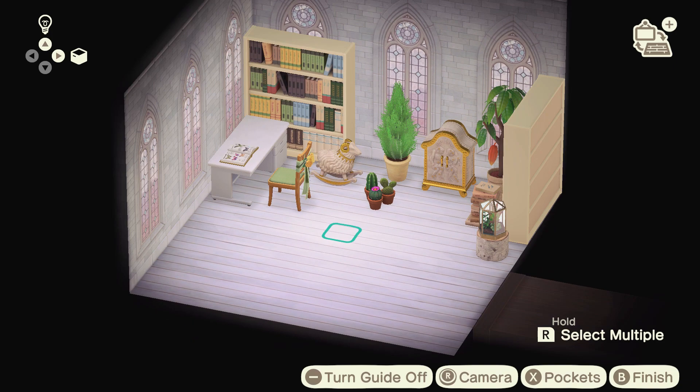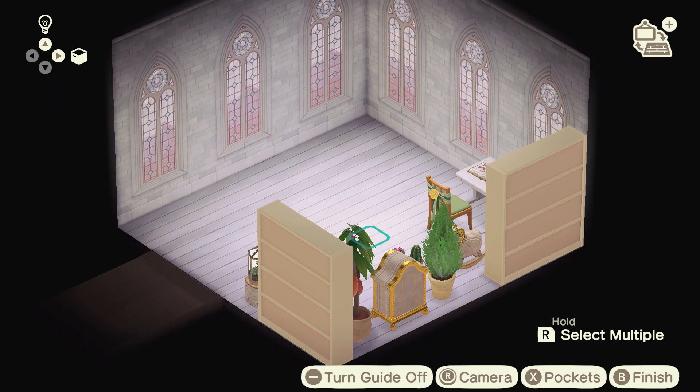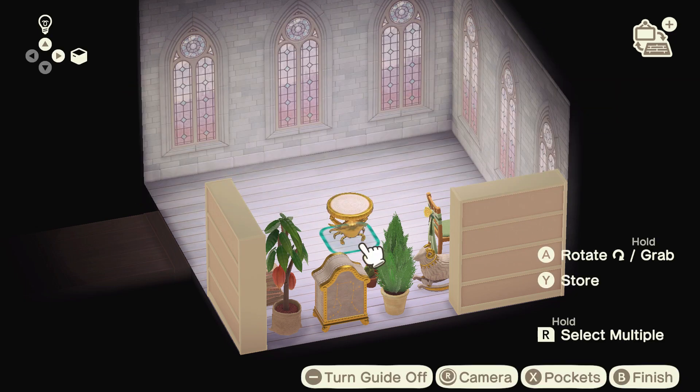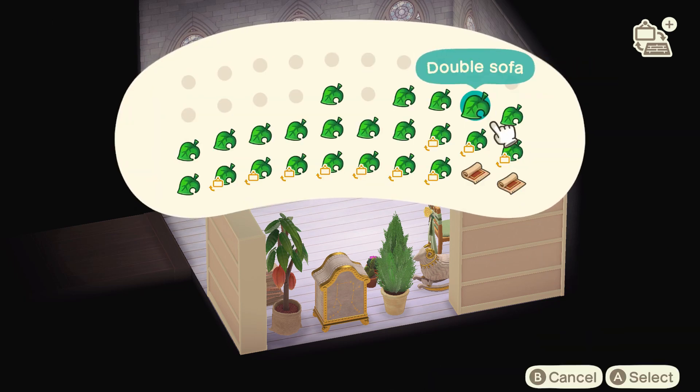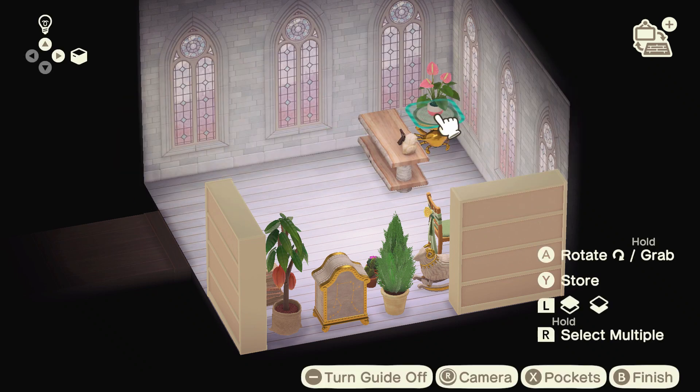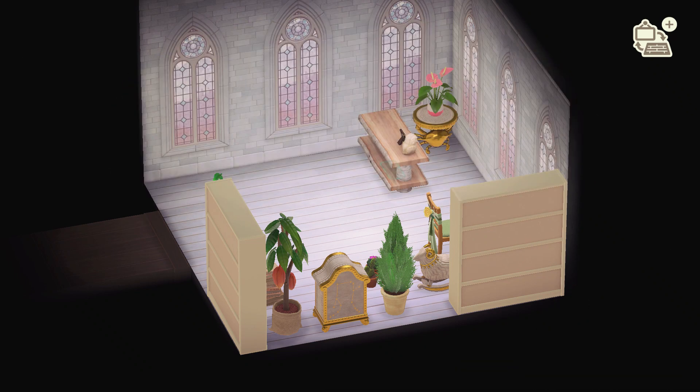Since this is a study and a library, I chose to include a ton of bookish items. I did use that typewriter but it just didn't fit in this case. However, I included lots of bookcases, stacks of books, book stands, just plain books. It really is my personal heaven as somebody who loves to read.